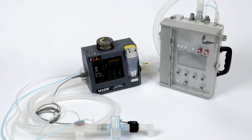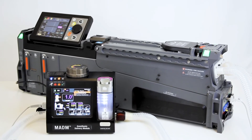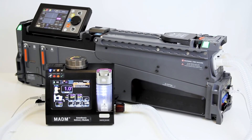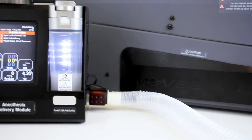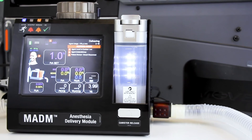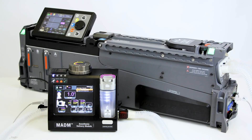MADAM can be used in two different configurations: an open circuit with a ventilator and in a closed circuit with a ventilator. MADAM is especially economical in its consumption of anesthetic in a closed circuit configuration. When paired with a circle circuit ventilator, such as Thornhill's MOVES SLC, MADAM will detect and measure excess vapor anesthetic that is exhaled by the patient into the circuit, and will only vaporize enough additional anesthetic to reach the target concentration, leading to substantial savings in the amount of anesthetic consumed and eliminating the need to exhaust waste anesthetic gas.